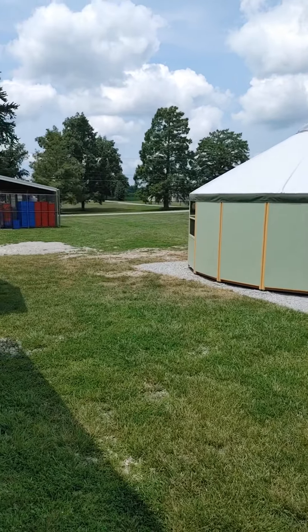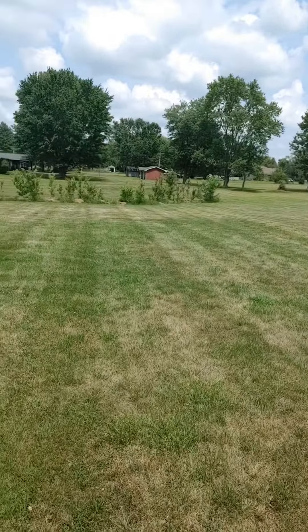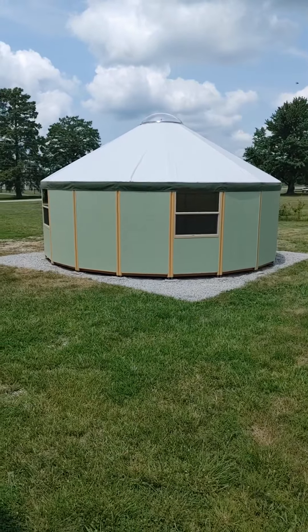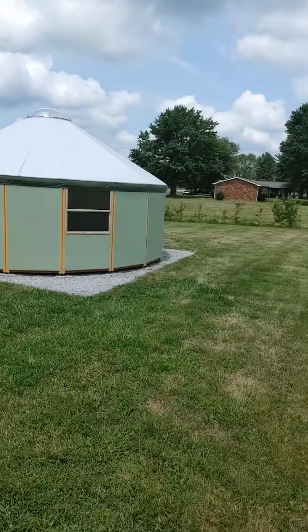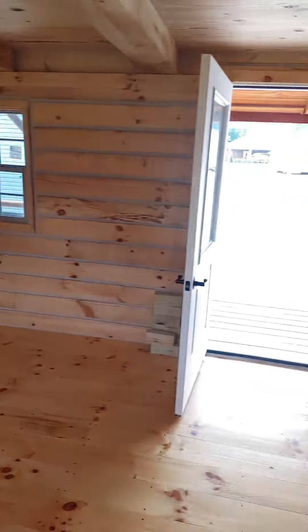We need more gravel so we can keep expanding. We got my dirt work guy coming out here to put some more gravel down. He should actually be here tomorrow or the day after, so hopefully we get some more gravel laid down.